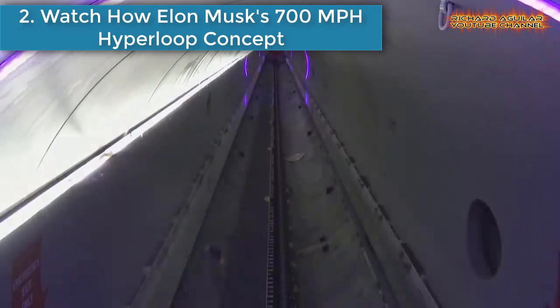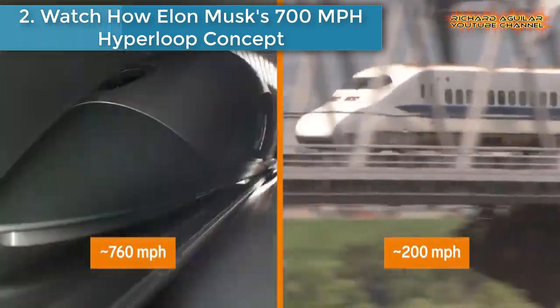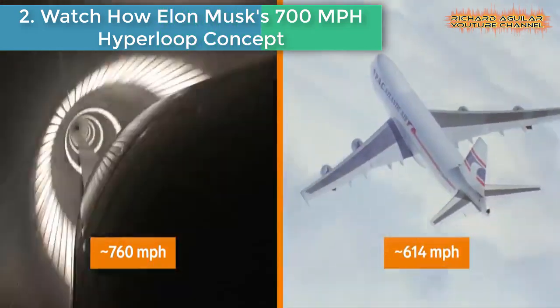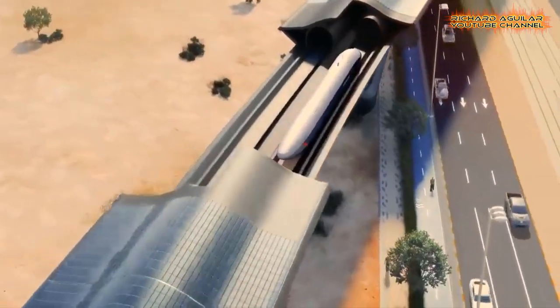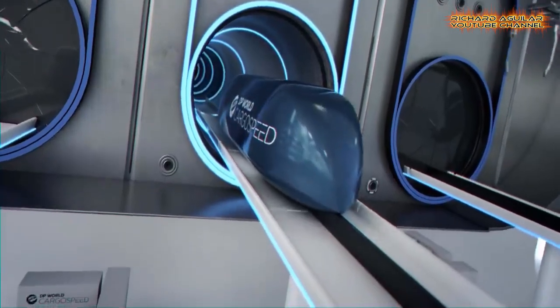Number 2 is Elon Musk's 700 miles per hour Hyperloop concept. Countries in Europe and Asia are filled with high-speed bullet trains, bringing passengers from Paris to London or Tokyo to Kyoto in about 2.5 hours. But Hyperloops could bring passengers from Los Angeles to San Francisco in just 45 minutes.